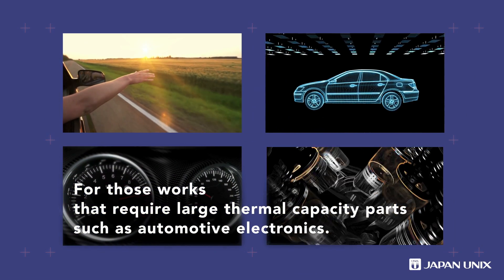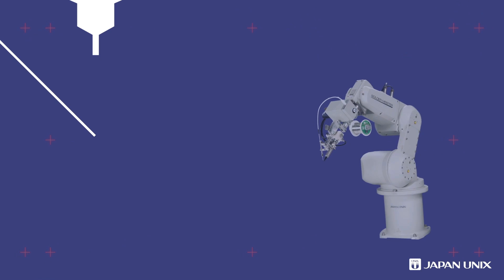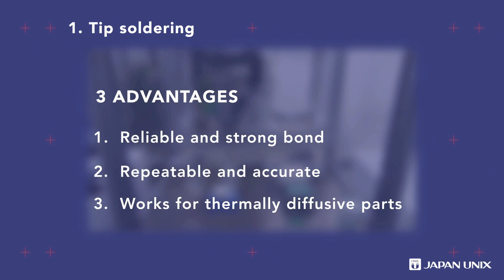In recent years, modularization has been rapidly advancing. The electronic components in automotive demand high reliability and safety. Thus, the highest level of quality control in soldering is required.